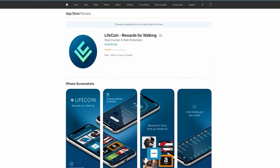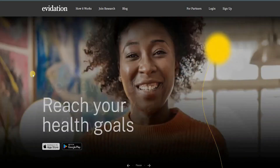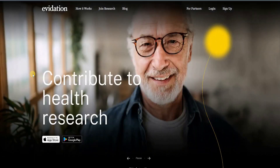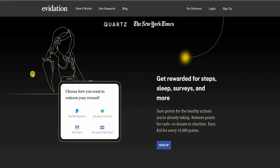The second app is called Evidation.com, where you get rewarded for your everyday activities by reaching your health goals. It's available on the App Store and Google Play. You can get rewarded for your steps, your sleep, your surveys, and much more. You earn points for healthy actions you're already taking and can redeem points for cash or donate to charities — up to ten dollars for every ten thousand points.